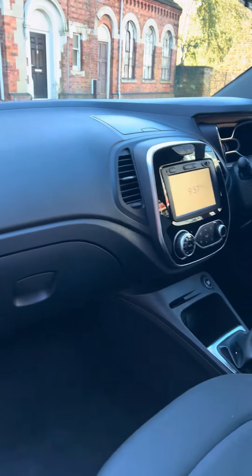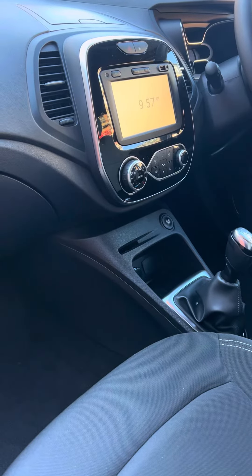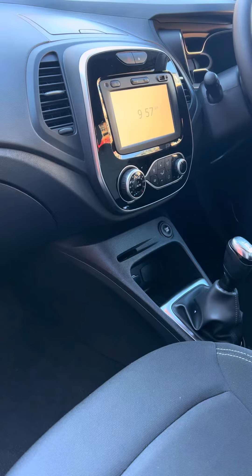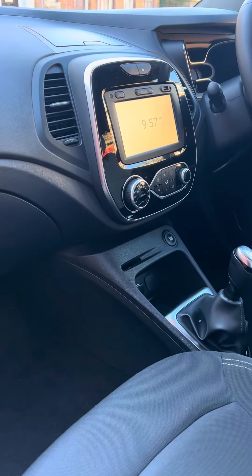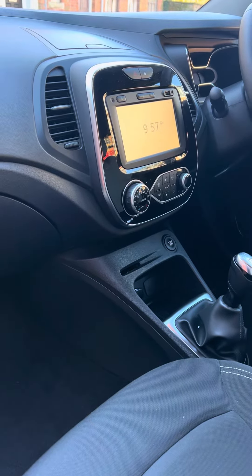That lovely big media screen in the middle there is where you can see the pre-installed satellite navigation maps. Or if you choose to, you can operate it with your smartphone using things like Apple CarPlay and Android Auto to access Google Maps, Waze, and other music features.